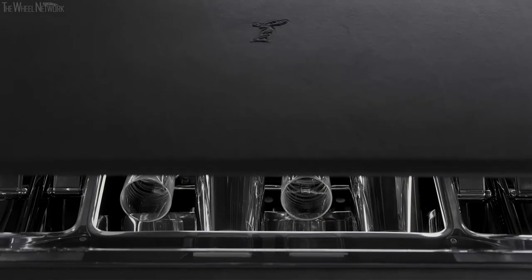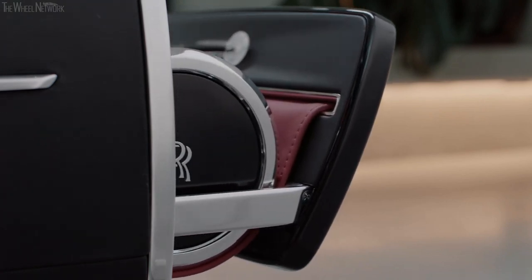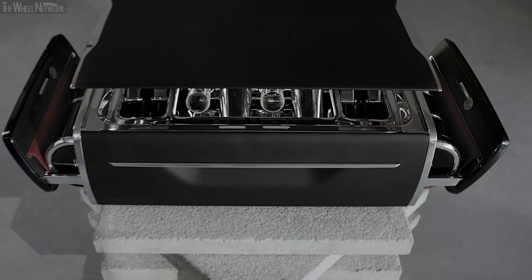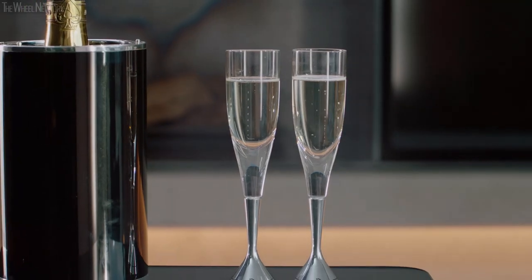The external design is minimal, monolithic even, and yet at the touch of a button, this enigmatic black box transforms into something quite unexpected. Inside is a perfectly appointed champagne set for four, with an offering of flutes that draw parallels with a V12 engine.